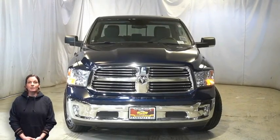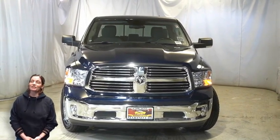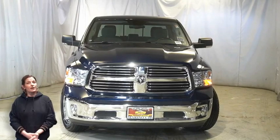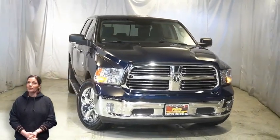Power, performance, capability, and capacity allow you to take on new challenges and adventures. Take a look at this certified pre-owned 2018 Ram 1500 Bighorn Crew Cab in True Blue.